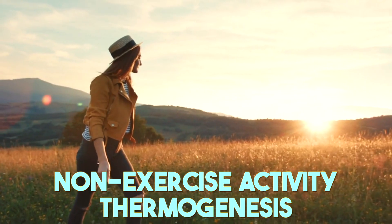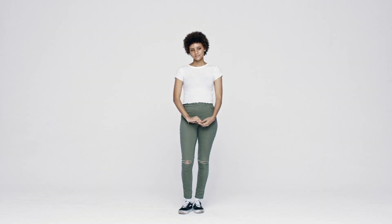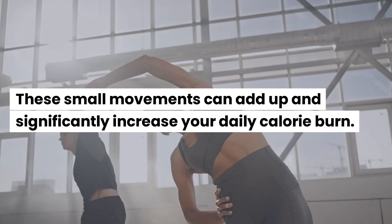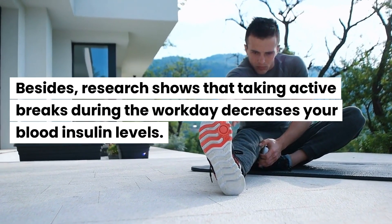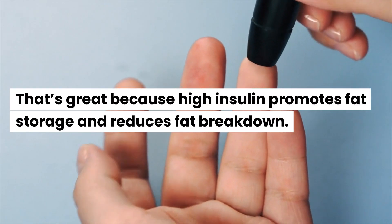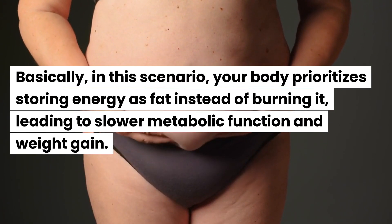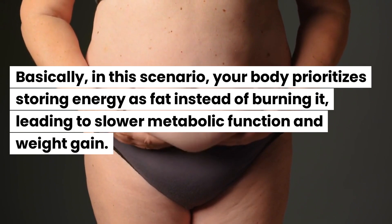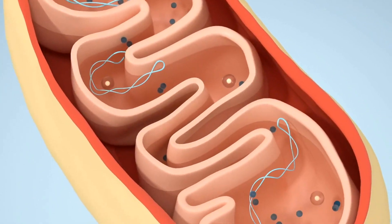But don't just rely on workouts — what you do the rest of the day matters just as much. Non-exercise activity thermogenesis is the energy you expend doing everyday activities like walking, cleaning, or even standing. These small movements can significantly increase your daily calorie burn. Research shows that taking active breaks during the workday decreases blood insulin levels, which is great because high insulin promotes fat storage and reduces fat breakdown. With less insulin, your metabolism can finally work faster.